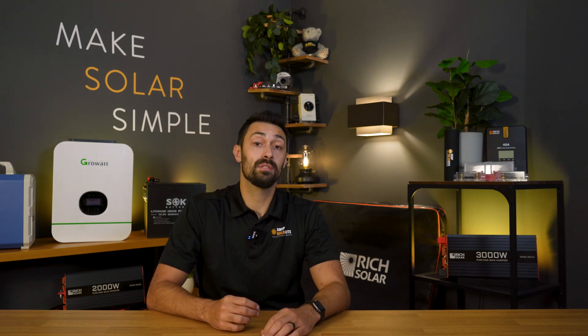Hey guys, Max here from ShopSolar.com. In today's video we're going to be talking about solar panels, and specifically what we refer to as manageable solar panels.